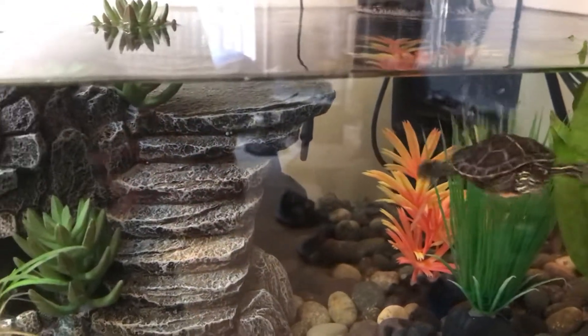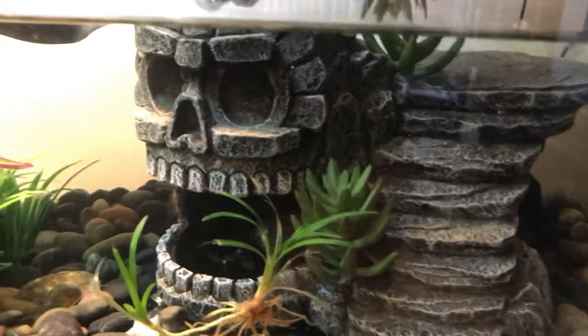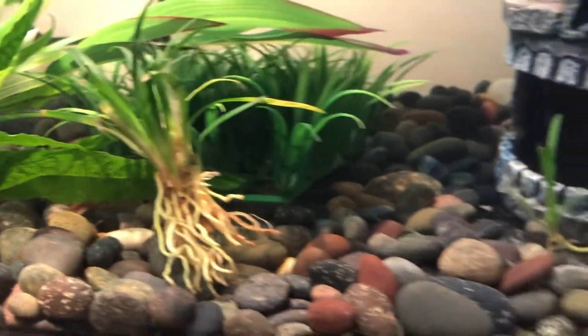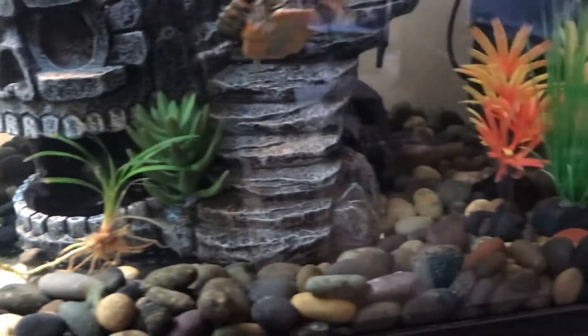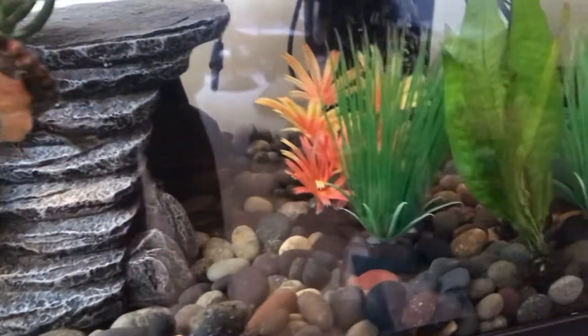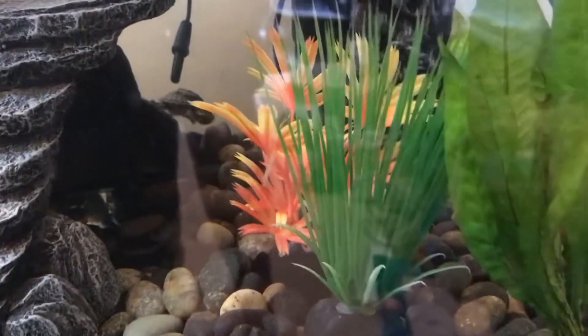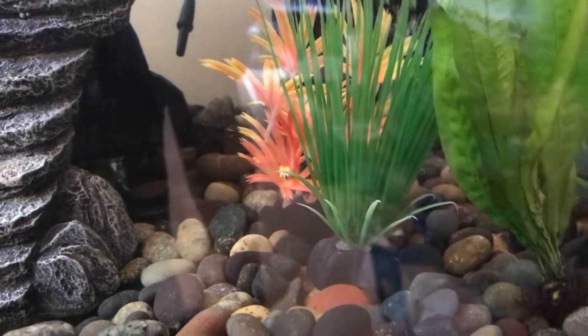About a week ago I also purchased an Eastern musk turtle and he's somewhere in this tank. He's really shy — every time I come near the tank he's either swimming away or hiding. This might actually be him right there. There he is — he's really small.